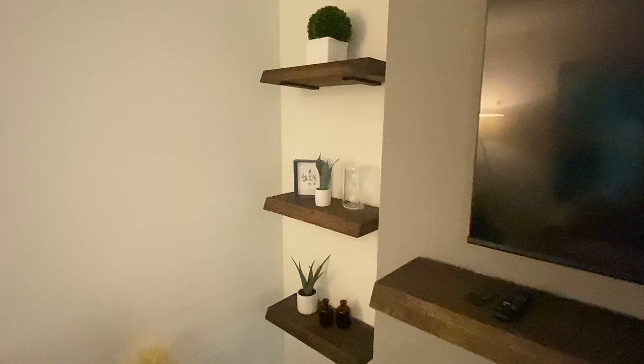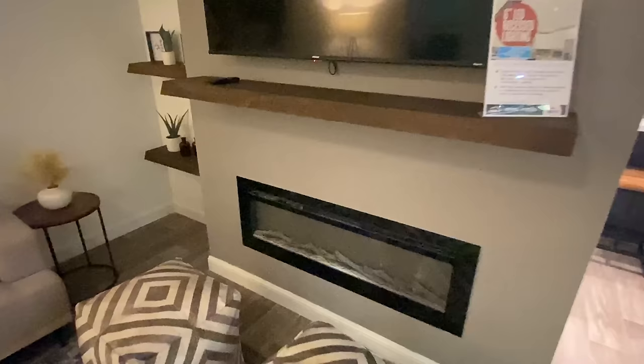I like this mantel — that's very nice — and same thing over here with the shelves. We've got the electric fireplace as well.